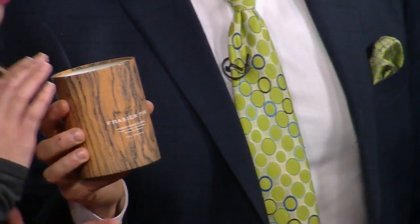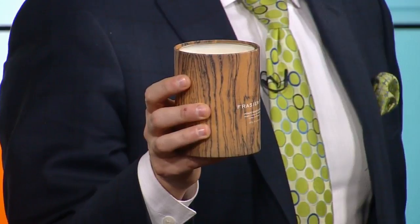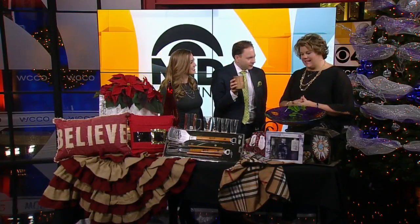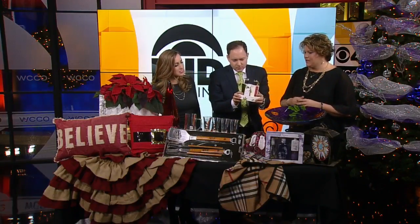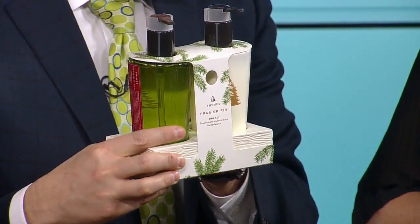It smells amazing — Kyla, you took a smell of that. I gave this to my mom last year because she has a fake tree — or as we're supposed to call it, a permanent tree — but her house smells like a real tree. This scent is really fantastic, and we have lovely sets that come prepackaged in lavender and of course the Fraser fir. Easy inspired gifts is the name of the game.